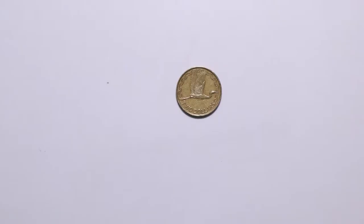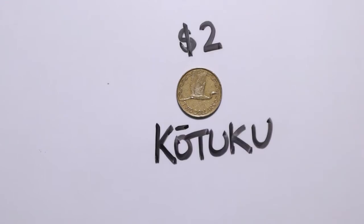Lastly, the two dollar coin shows a kōtuku or great white heron. Kōtuku are usually between 83 and 103 centimetres tall and they live throughout New Zealand, but they only breed on the west coast of the South Island.